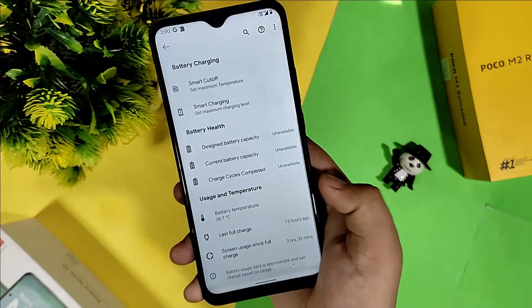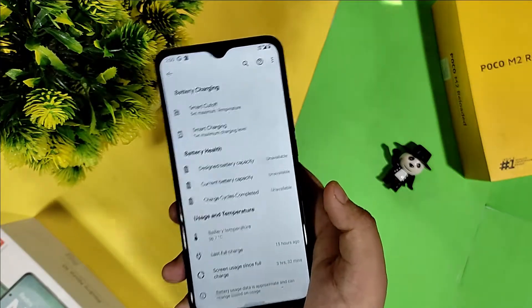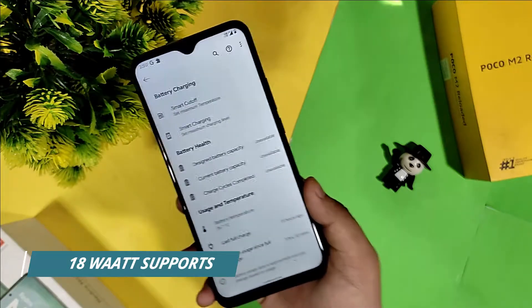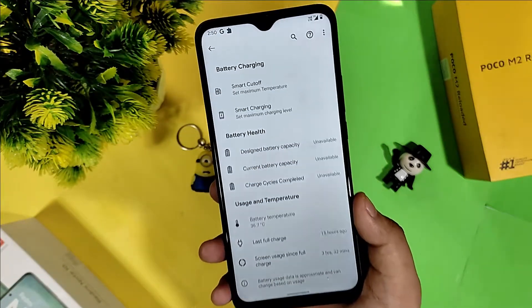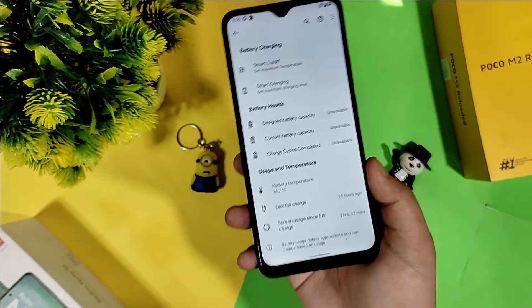For battery, I have been using it since last night and got about 14 hours of screen-on time on a full charge. I rebooted the device a few hours ago, so this is the current reading.